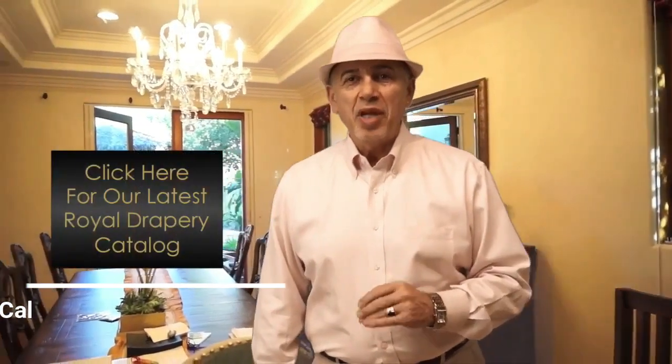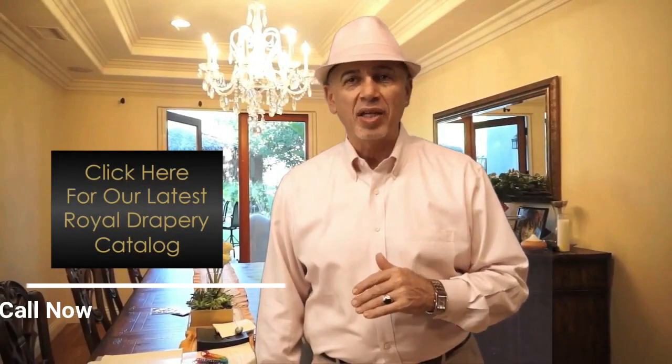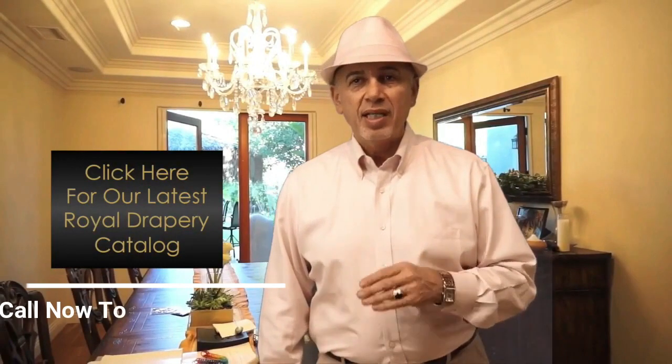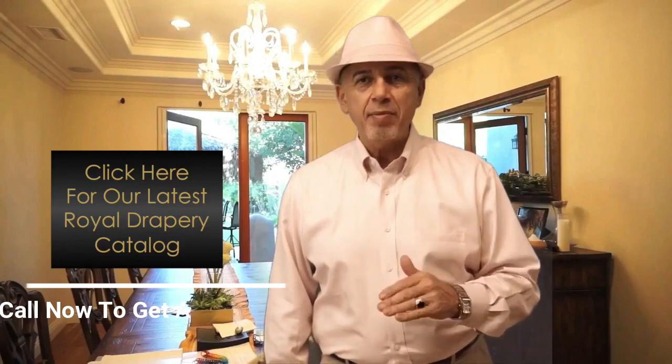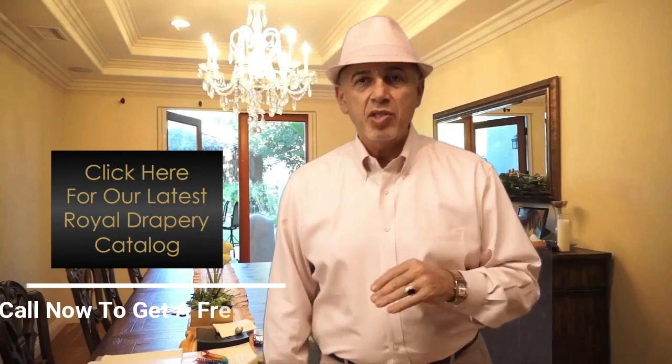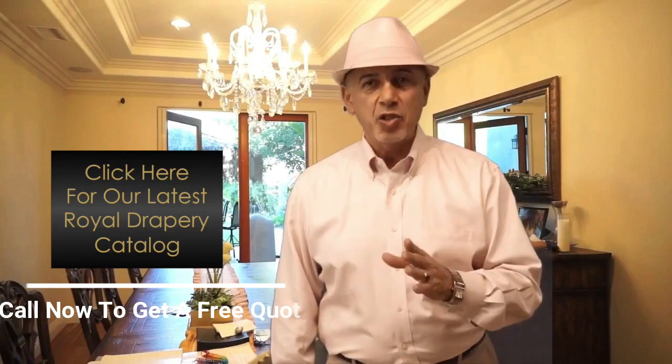Hi everyone. Before we get into the video, if you haven't received our latest Royal Drapery Design Ideas Catalog yet, please take a moment and click on the video or the link in the description below, enter your name and your email address, and we'll send you out a free copy of our latest Royal Drapery Design Catalog today. Enjoy the video.